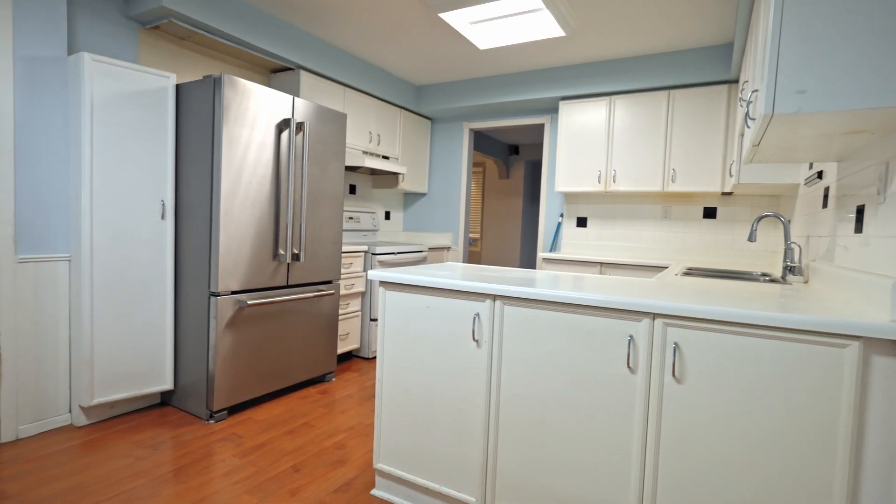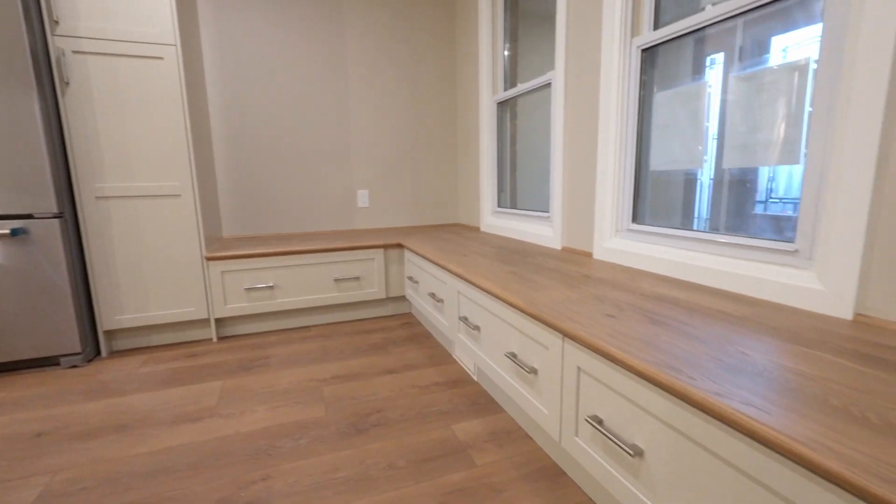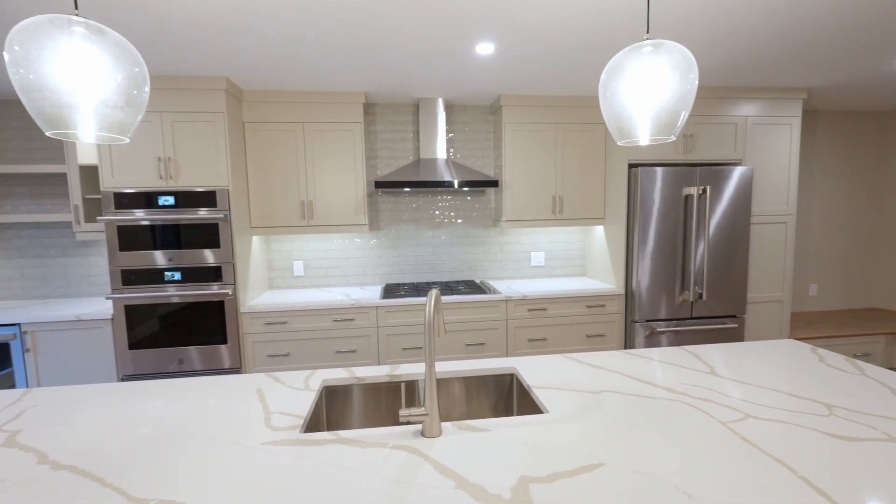Being able to remove the support wall gave us a massive open space, giving them a big beautiful island with tons of prep space, a nice bench seat at the back, continuing these beautiful cabinets all the way down with the coffee bar at the end.